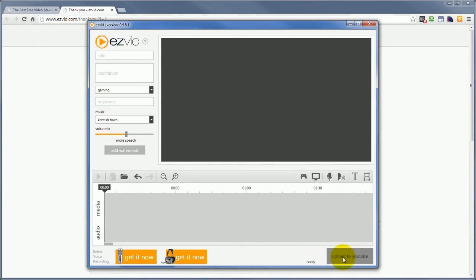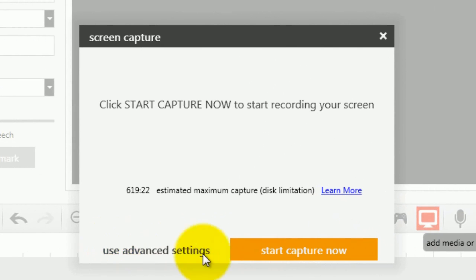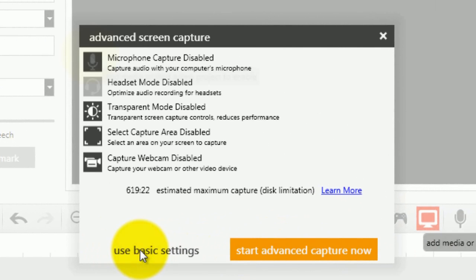And once it's on YouTube, you'll be able to share it on other social media, and from YouTube you can download it to your computer. You've got two options here: you can click to capture the screen, or you can use the advanced settings.